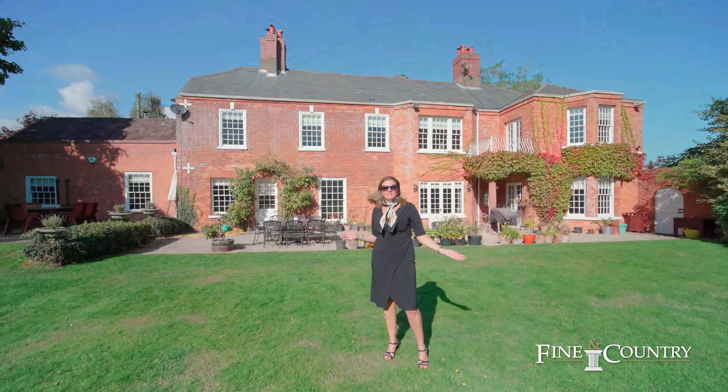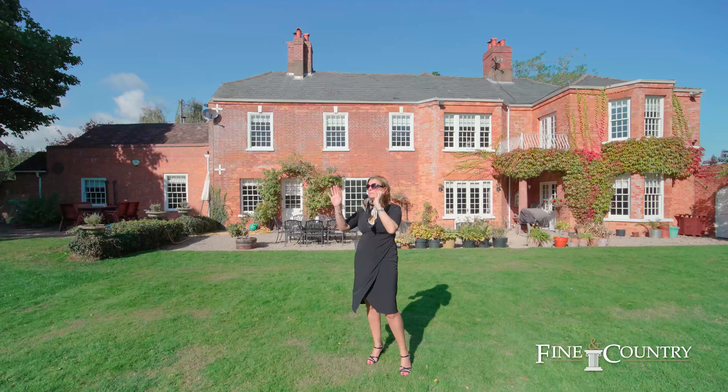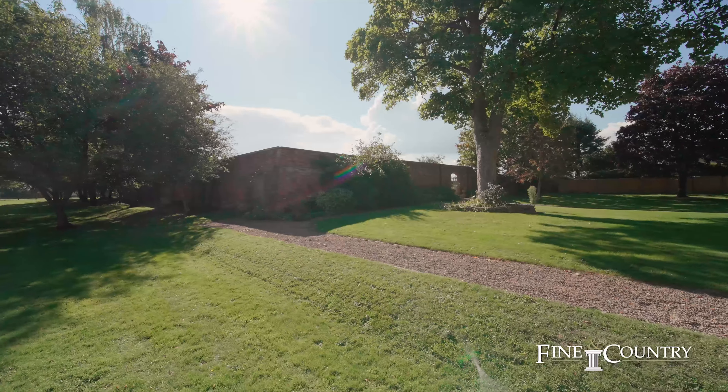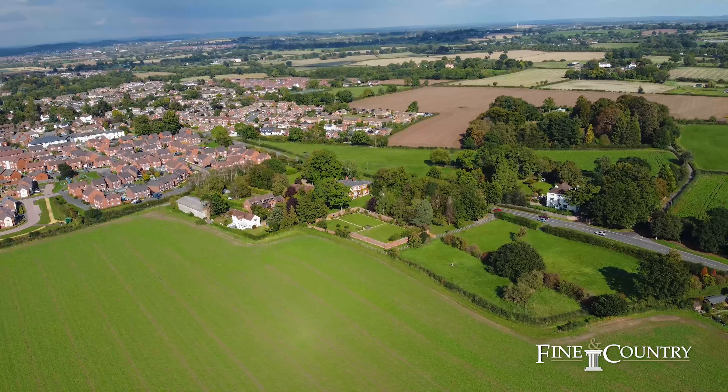The whole property is set within three acres, and so over here we've got a lovely paddock, and there's the most outstanding walled garden with views across to the Malvern Hills. It is just spectacular up here.